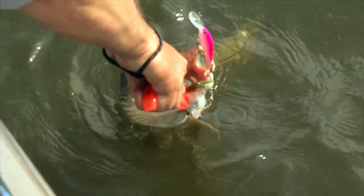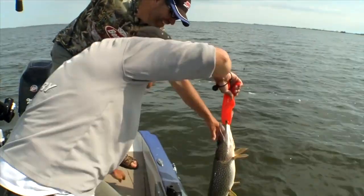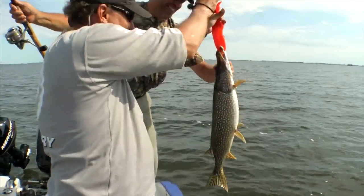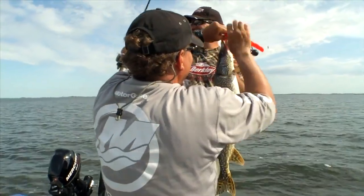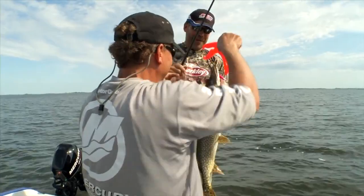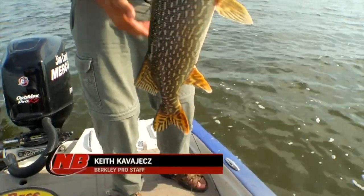He doesn't want to open his big old mouth. Here we go — nice one, I got him! We were just motoring up there, threw it out to make sure my bait was still in tune. I guess it is.